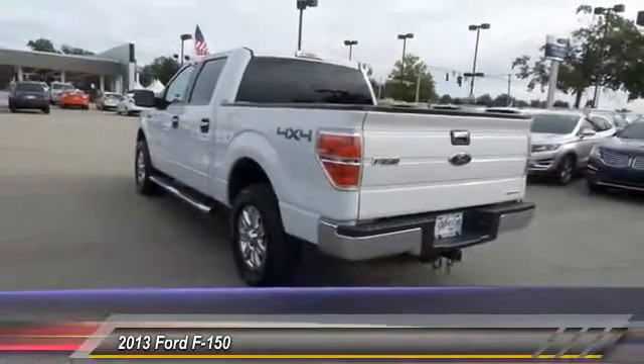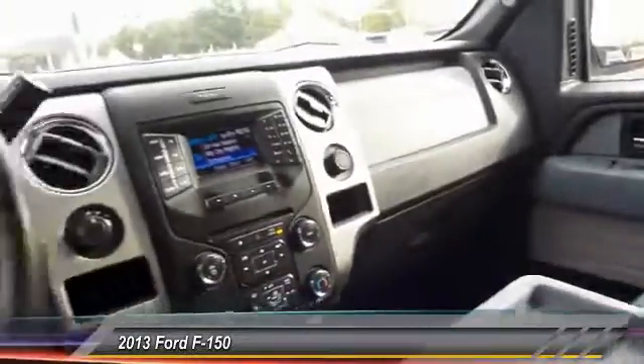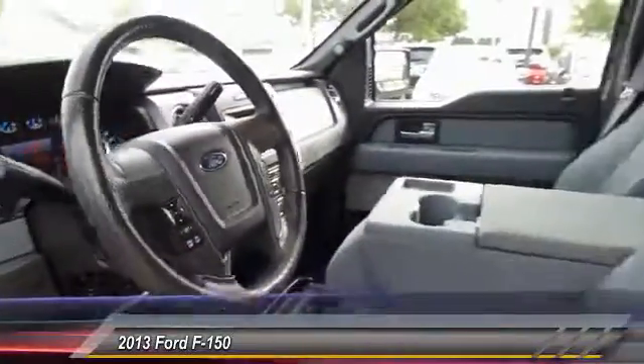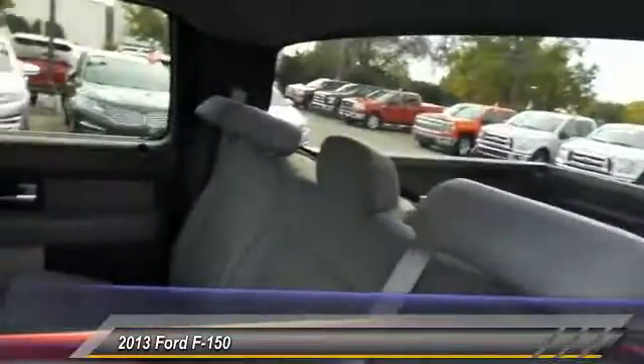This vehicle has less than 140,000 miles. Here are some of this vehicle's great options: backup camera, traction control, dual airbags, alloy wheels, power steering, and four-wheel disc brakes.